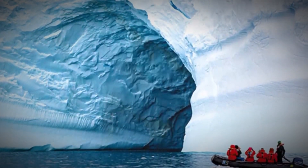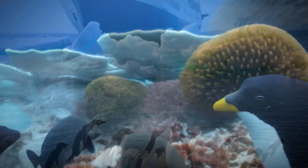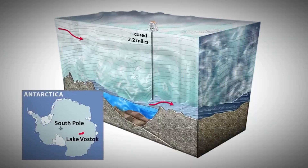Join me in unveiling Antarctica's hidden ecosystem — a discovery beneath the ice. In a groundbreaking revelation, scientists have uncovered a previously unknown ecosystem concealed beneath the icy surface of Antarctica.